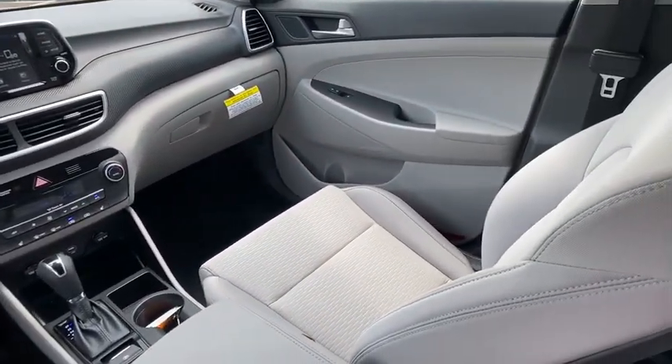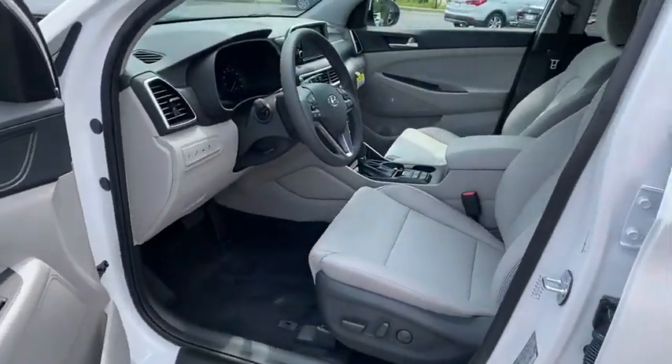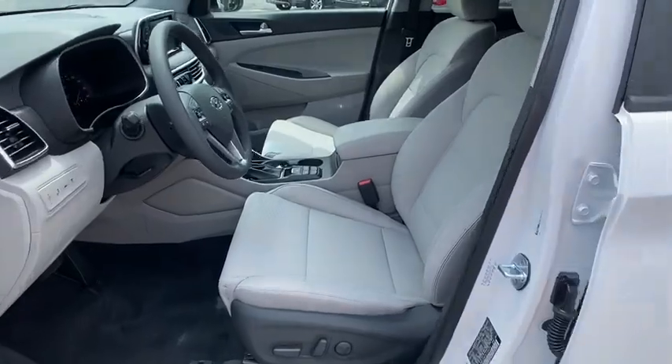Carpeted floor mats, panic alarm, overhead console, tachometer, brake assist, remote keyless entry, rear window wiper, front bucket seats.